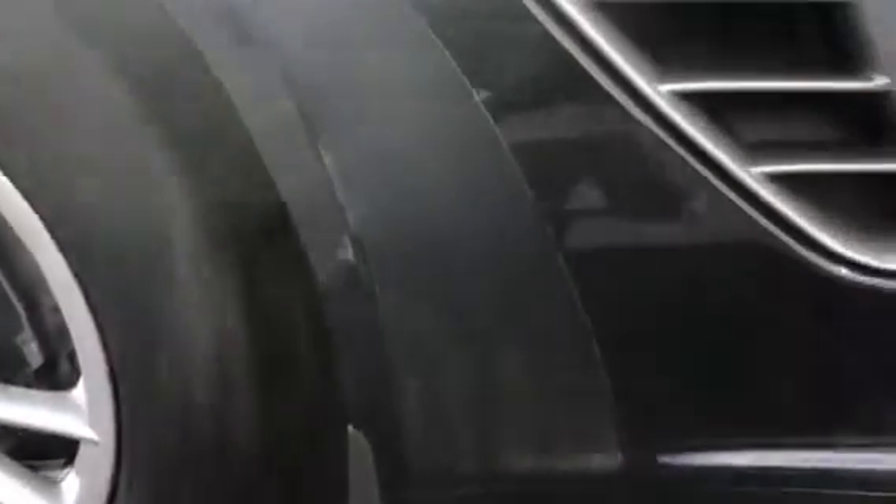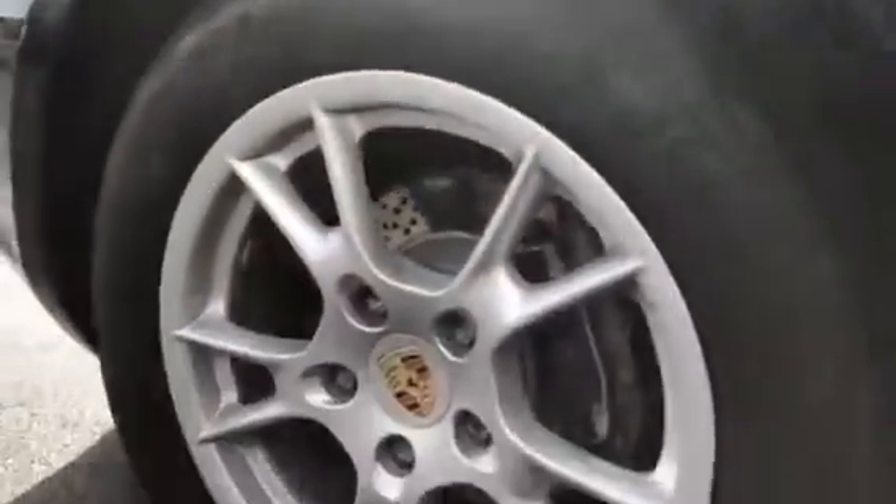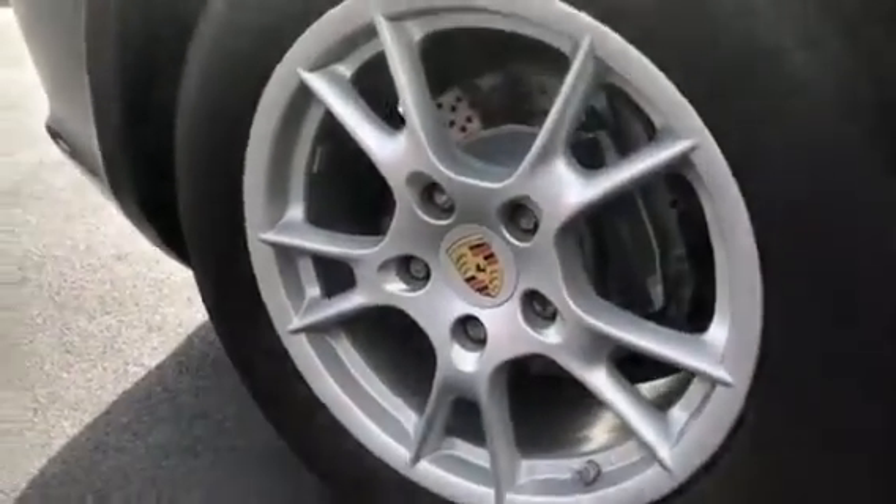I did notice the vinyl protector here seems to have cracked a bit — you can probably replace those. I do have a light scratch here on the passenger side. Wheels all look pretty good, and there are new tires on it.